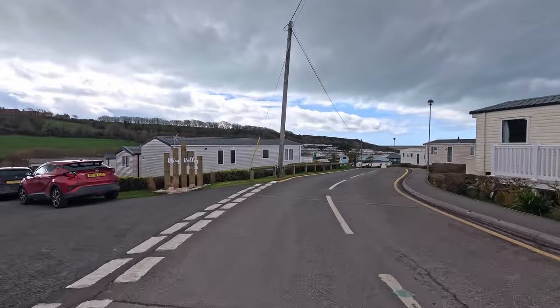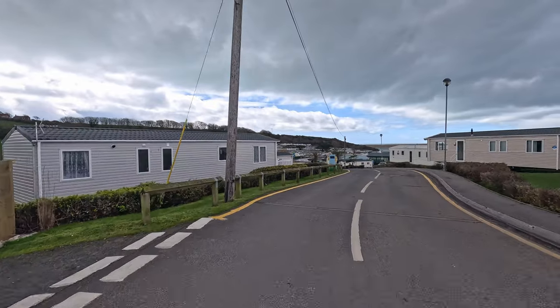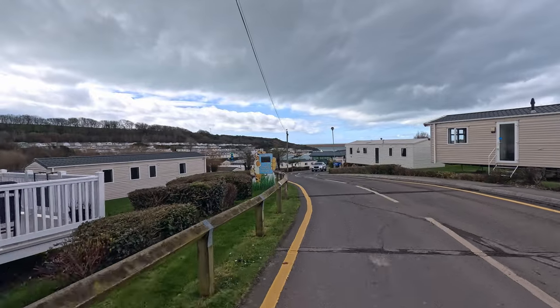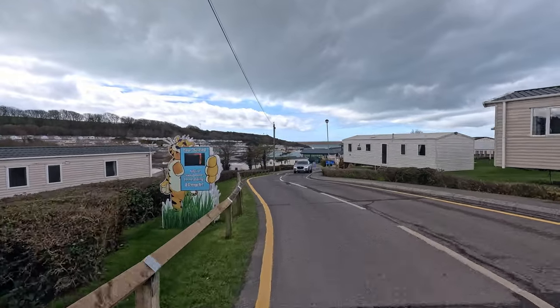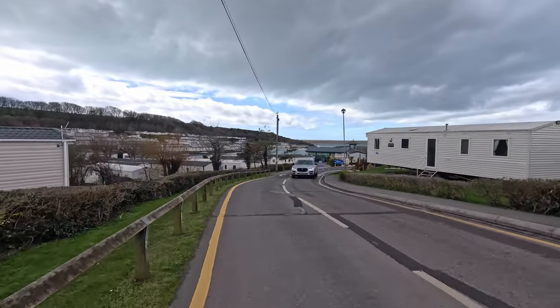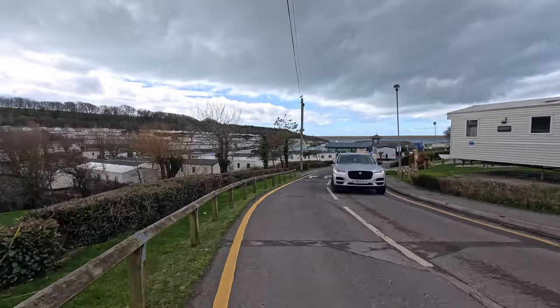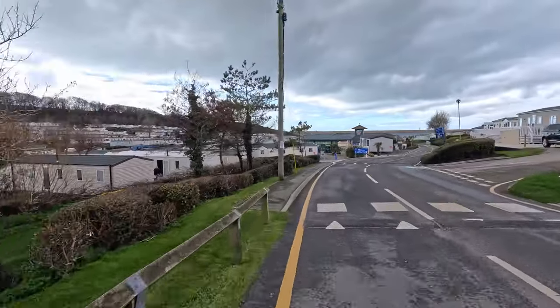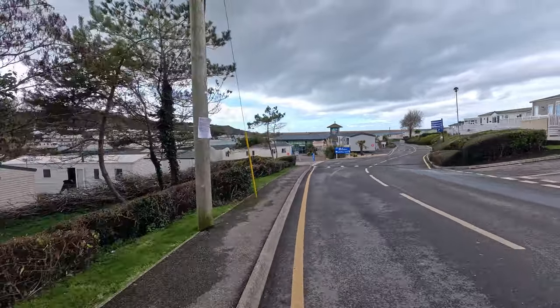When you first come into the park, this will be the main road that you'll be on. It leads all the way up to the touring area, so just follow it down and through. There are quite a few speed bumps, so take it easy — certainly if you're coming during the evening, because it will bounce you around a bit.